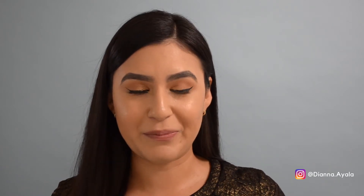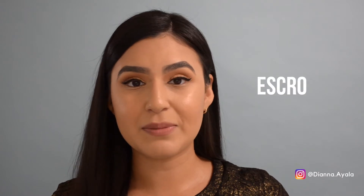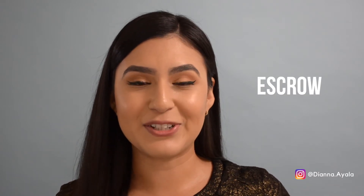Let's start from the beginning. Once your offer gets accepted by the sellers, we move into what is called escrow. Last week I talked about escrow and what happens during escrow.